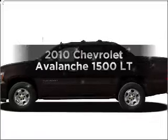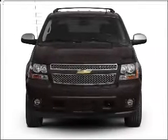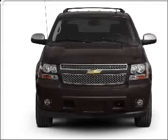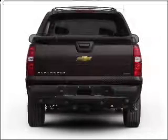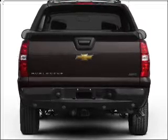Imagine yourself in this 2010 Chevrolet Avalanche. Find everything you want in a ride under one roof with this vehicle, with a powerful 8-cylinder engine that responds smoothly to its 6-speed automatic transmission.